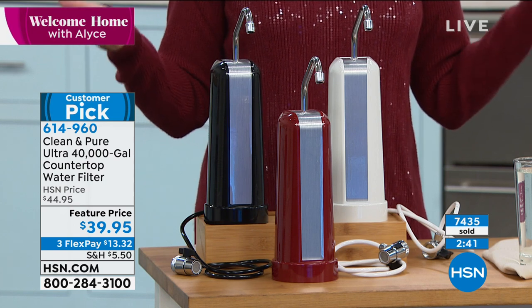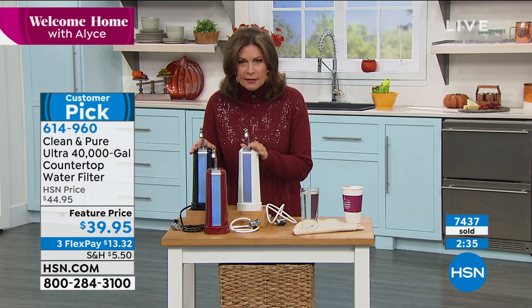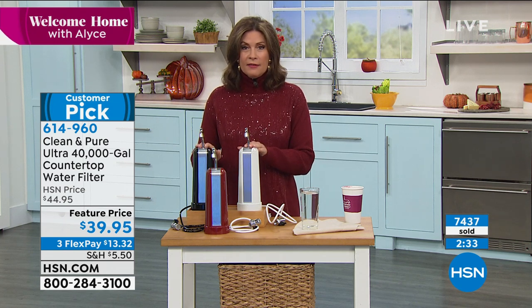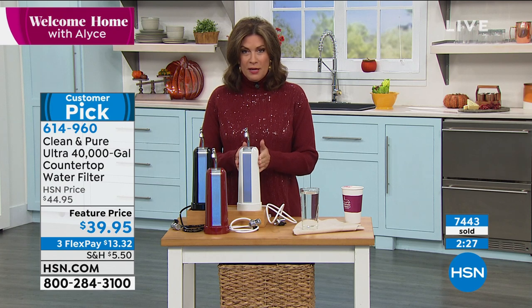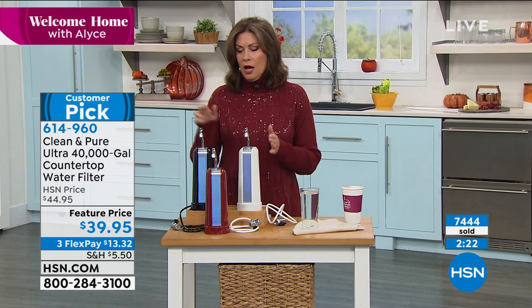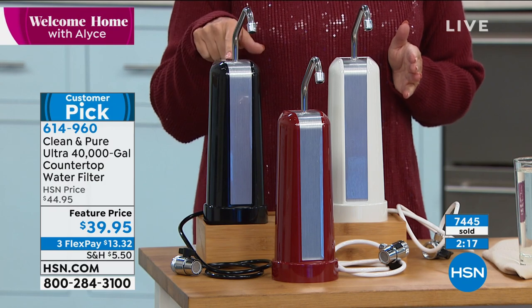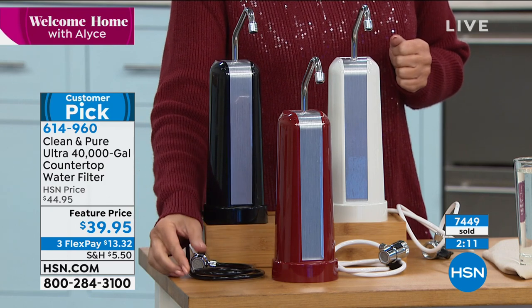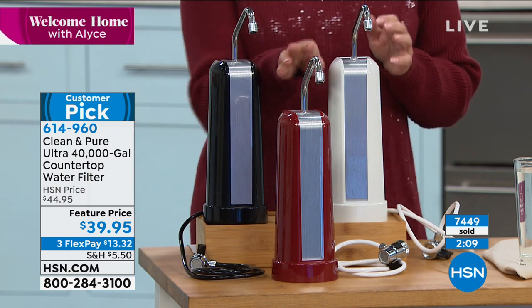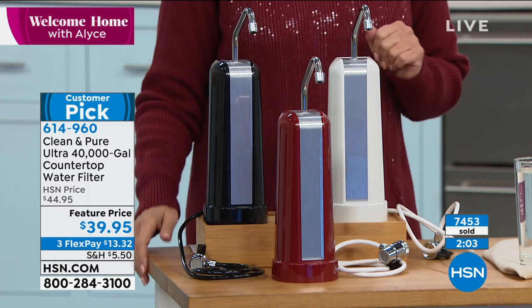It's an incredible opportunity to get this home at $39.95, and we expect it to last 40 years. Forty years works out to about a dollar a year — insane value. If you want the black, last call — we have about six dozen left and it looks like it will sell out. We also have it in red and white. It's a better design than we've ever brought you, with three flex payments.